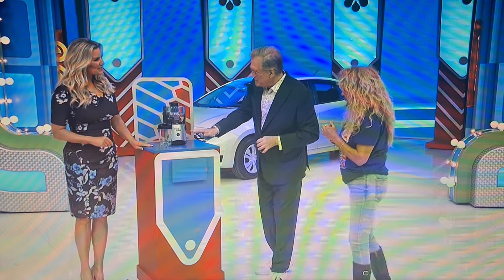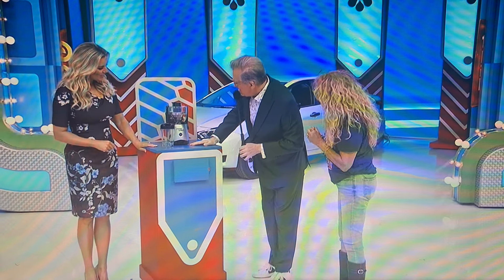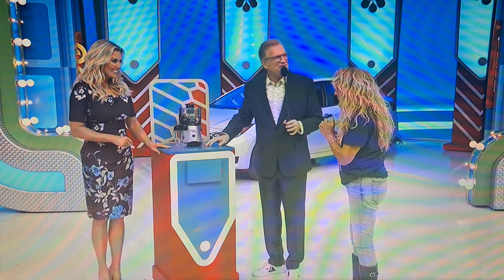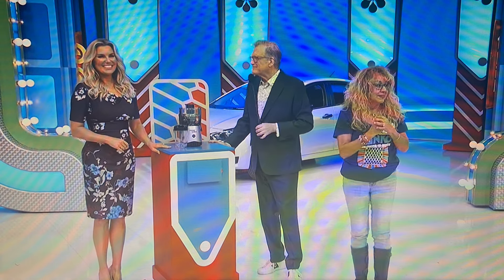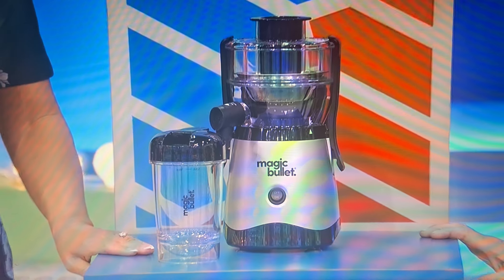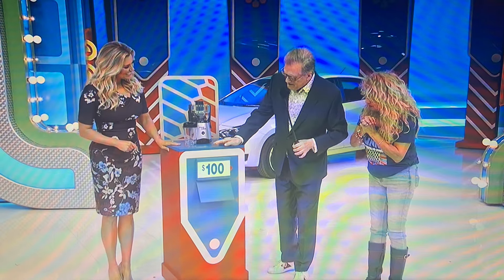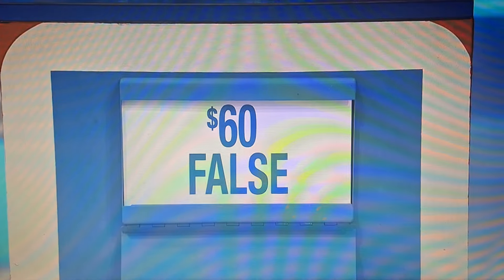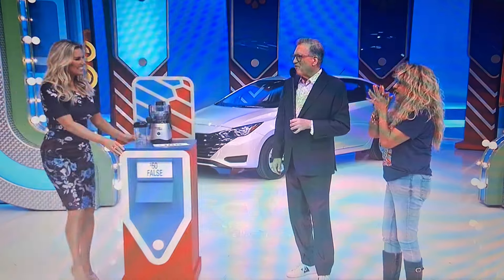And we're going to start with something super easy. This is a Magic Bullet — it says right there in the front. George, what's a Magic Bullet do? A Magic Bullet makes fresh fruit and vegetable juice; it's a compact juicer. A hundred bucks — true or false? False. Yeah, it seems too even of a number, doesn't it? Yeah, it is false. So you get one pick.